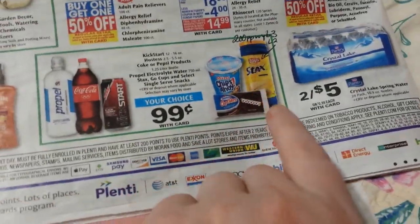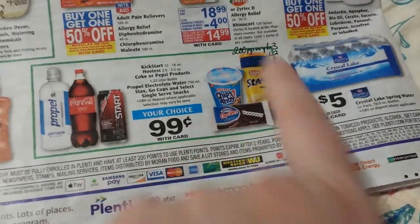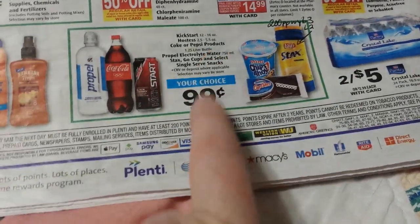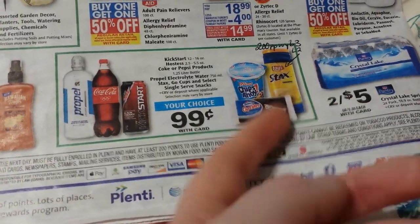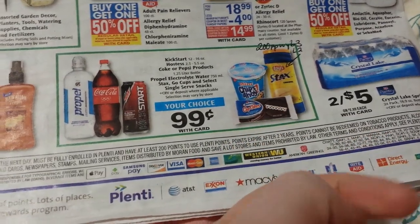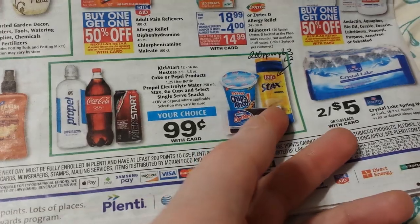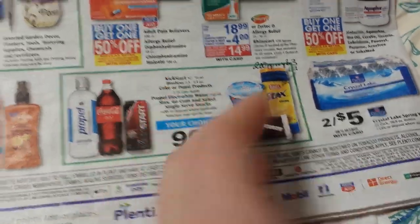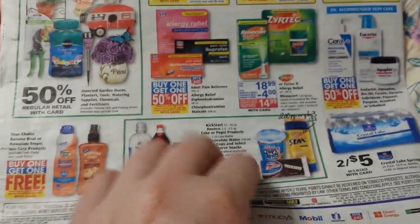There are also Lace Stacks, which are part of a deal — buy three and get 200 points back. They're 99 cents each, so you'd pay $2.97 and get 200 points back, making it about 97 cents for all three. Obviously a better time to wait until this ad.